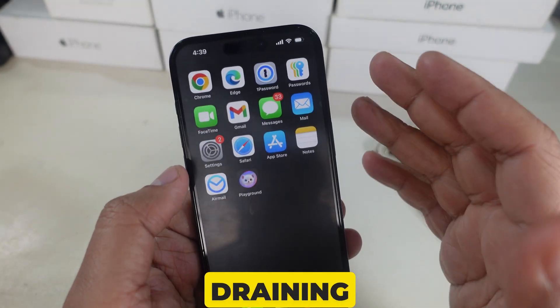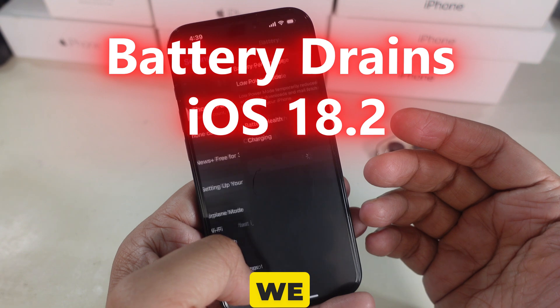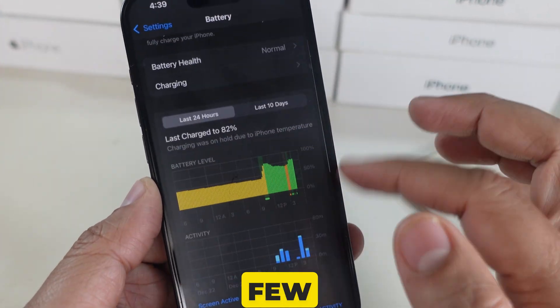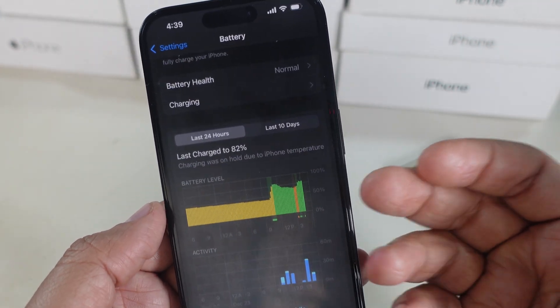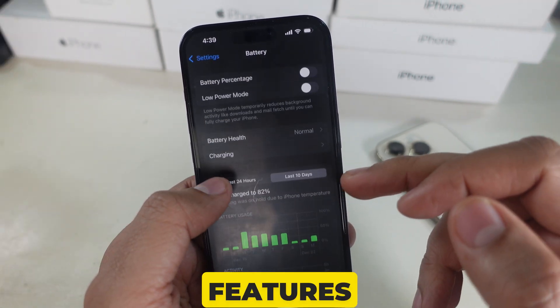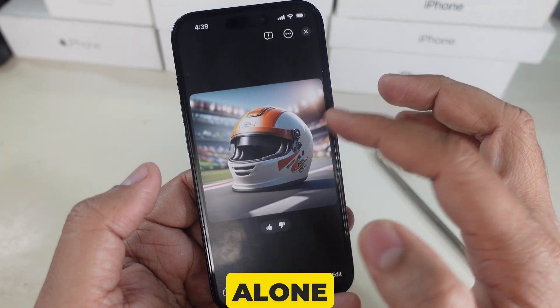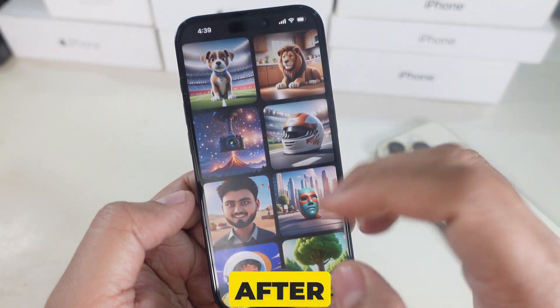Have you noticed your iPhone's battery draining faster after updating to iOS 18.2? We understand this is normal in the first few days because of indexing, as well as overheating. The overheating happens when you try to use the new AI features like Genmoji and Playground app. You're not alone — this is a common issue after updates.